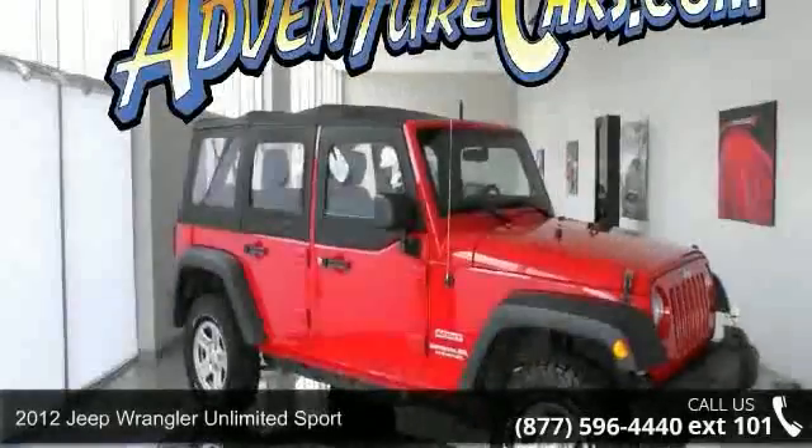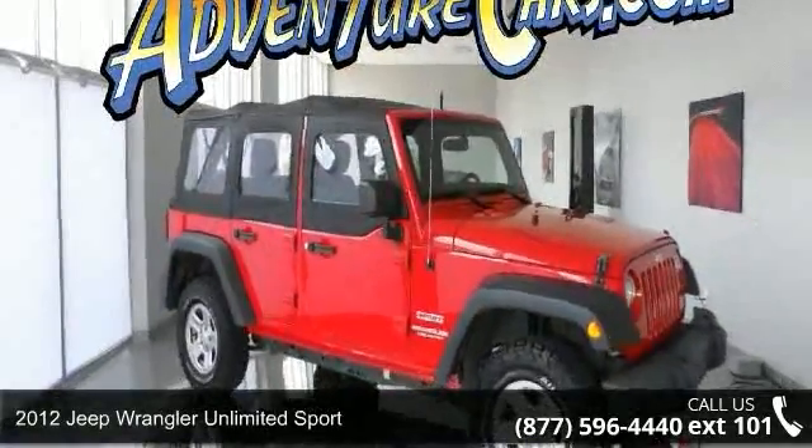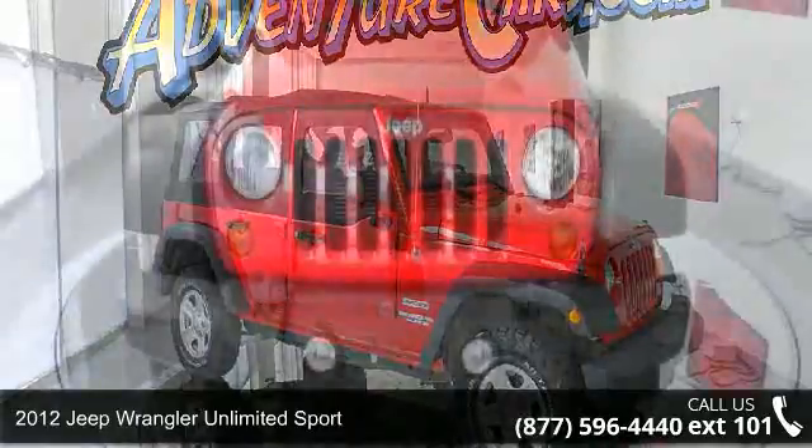Presenting the 2012 Jeep Wrangler. If you are looking for an automobile with great features, look no further.